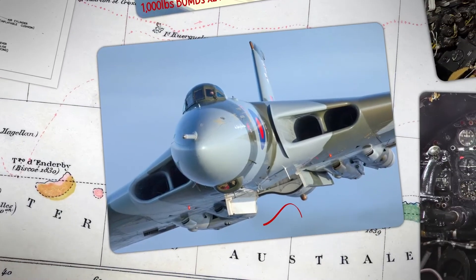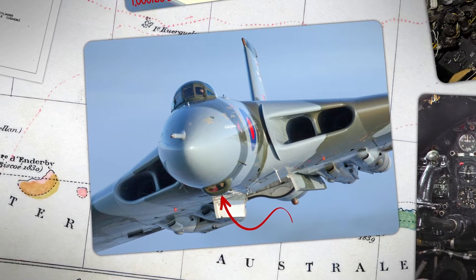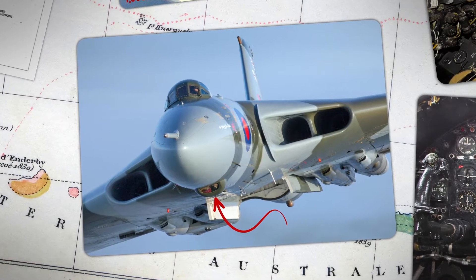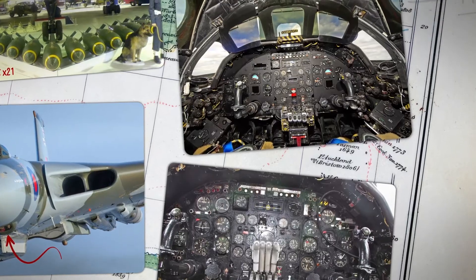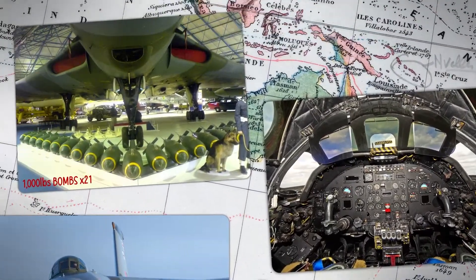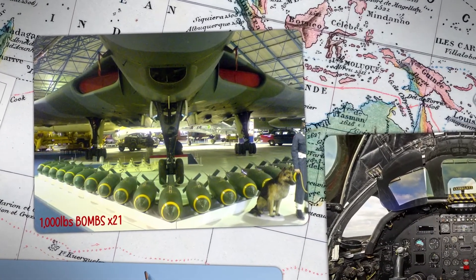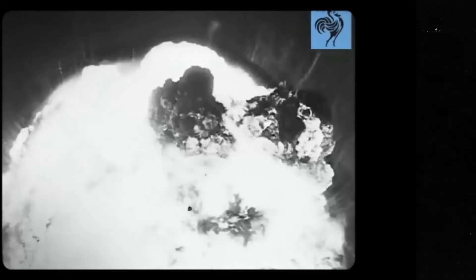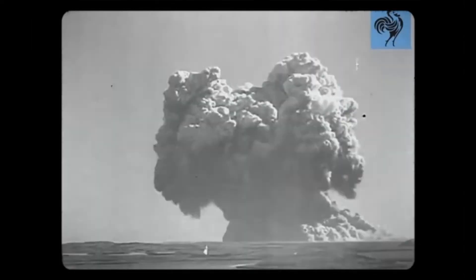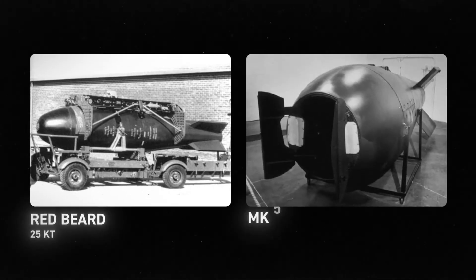The Vulcan was equipped with a T-4 Blue Devil bombsight which allowed the plane to attack moving targets and avoid the predictable downwind path required by less sophisticated course-setting systems. However, the B-1 was only equipped with traditional flight instruments like the MK-4 Artificial Horizon and the G-4B Compass. For weapons, the Vulcan could carry 21 1,000-pound bombs for conventional attacks. Early Vulcans carried the Blue Danube, Britain's first nuclear weapon — a gravity bomb with a blast yield of 10 to 12 kilotons. They would later carry Britain's first tactical nuke, Redbeard, and the US-supplied MK-5.